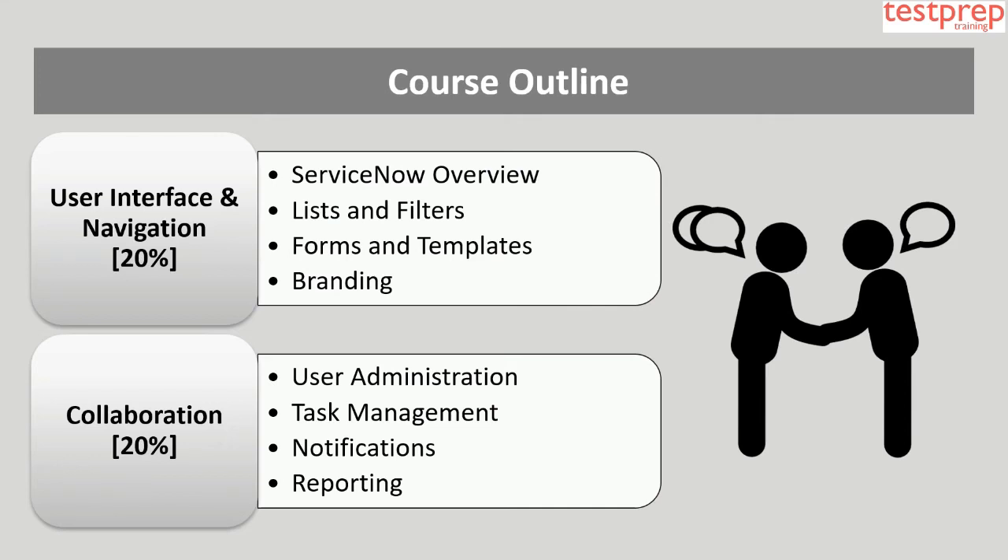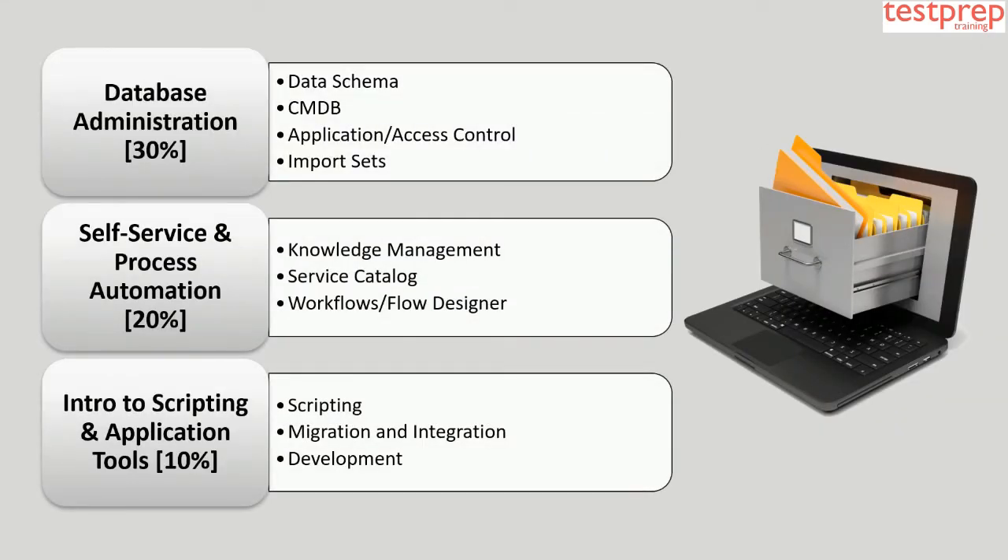Course outline — Domain 1: User Interface and Navigation, comprising 20% weightage, includes: ServiceNow overview, lists and filters, forms and templates, and branding. Domain 2: Collaboration, comprising 20% weightage, includes: user administration, task management, notifications, and reporting.